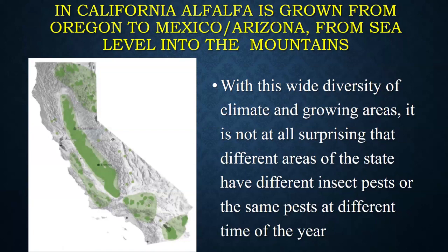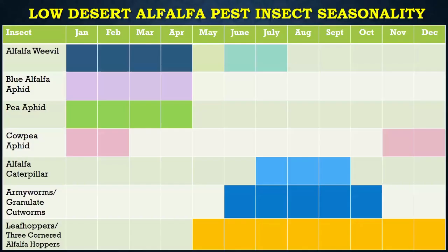If we think about California, we have alfalfa that grows from Oregon all the way down to Arizona and Mexico, from basically sea level to the intermountain areas. So we have a wide diversity of cropping situations and environments for alfalfa. It's not surprising that different parts of the state have different insect pests, or the same pests at different times of the year.